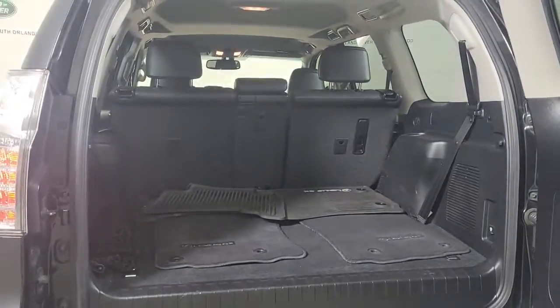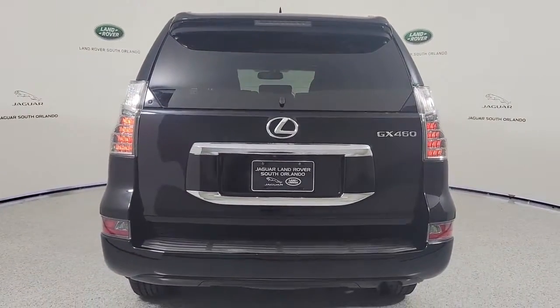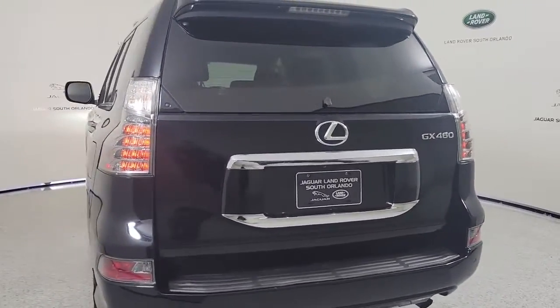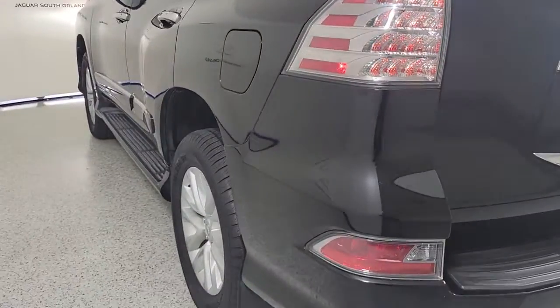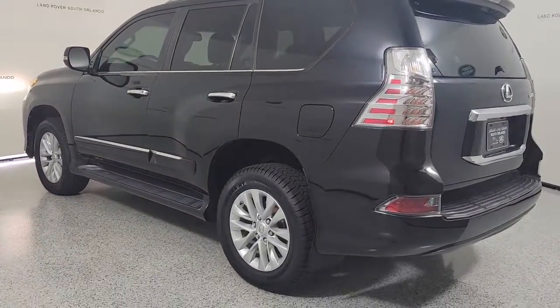The following are some of this vehicle's highlighted options: sun/moonroof, keyless entry, four-wheel drive, keyless start, power passenger seat, satellite radio, heated mirrors, backup camera, power driver seat, heated front seat.